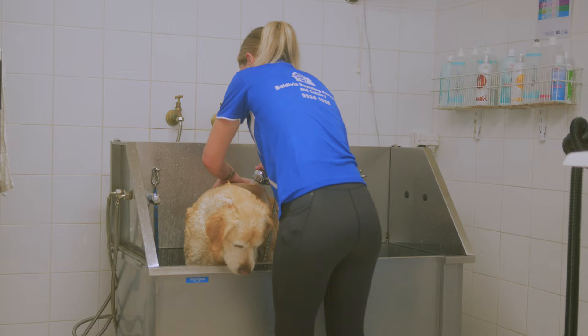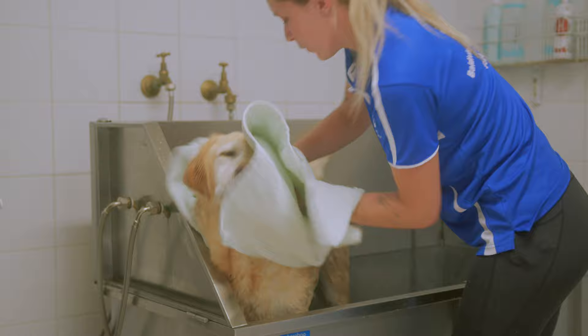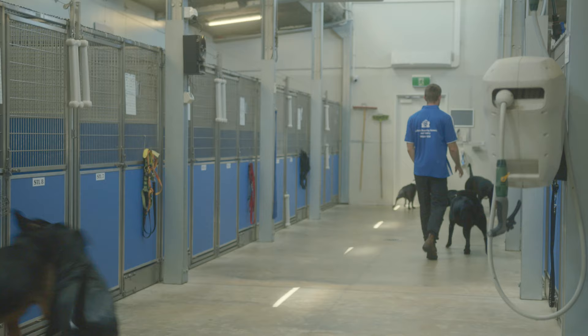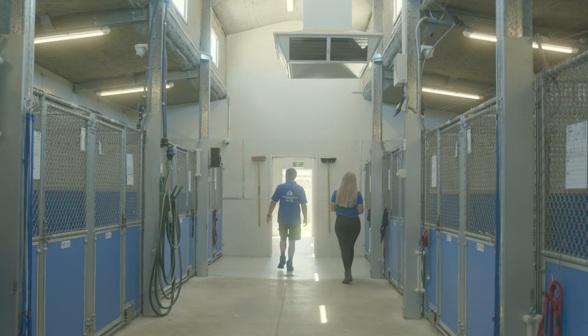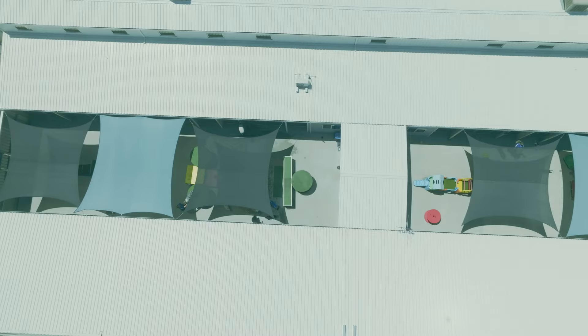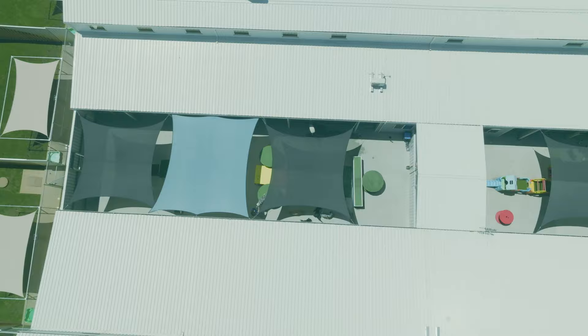Any dog staying with us for a longer stay will receive a complimentary hydro bath. If you have a shorter stay and would like your dog to receive a hydro bath before going home, this is available at an extra cost. At the rear of the facility we have another two wings where you will find further standard suites. We typically allocate these into large and small dog wings for ease of group selection at playtimes.